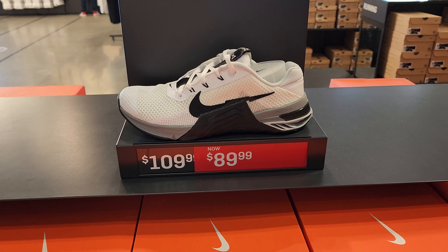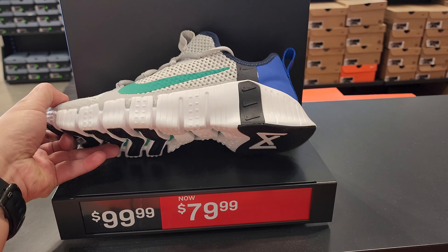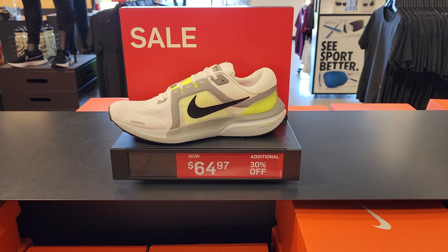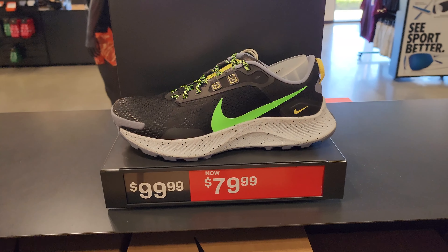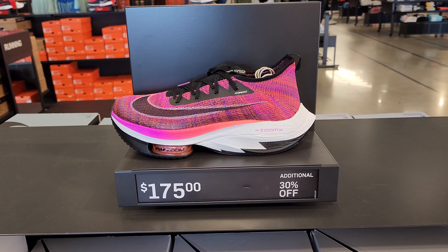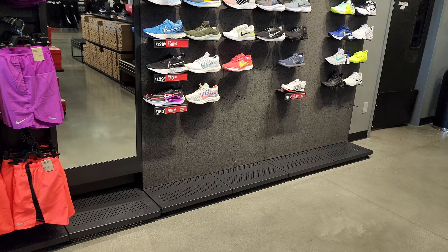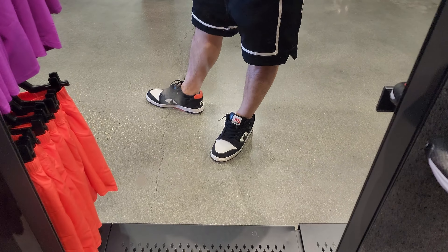Metcon 7 — this is actually pretty fire. And the Free Metcon 3s — pretty dope, one of my buddies was talking about what a great workout shoe this is — $80, a little pricey though. React Miler, Vomero 16 — that's a really really good price. Pegasus Trail 3s and 4s, Alpha Fly Next Percent — decent price, we've seen it for under $100 here and there. Infinity, Finale 3s. Pegasus 39 in 4E wide. Zoom Flies on the bottom.